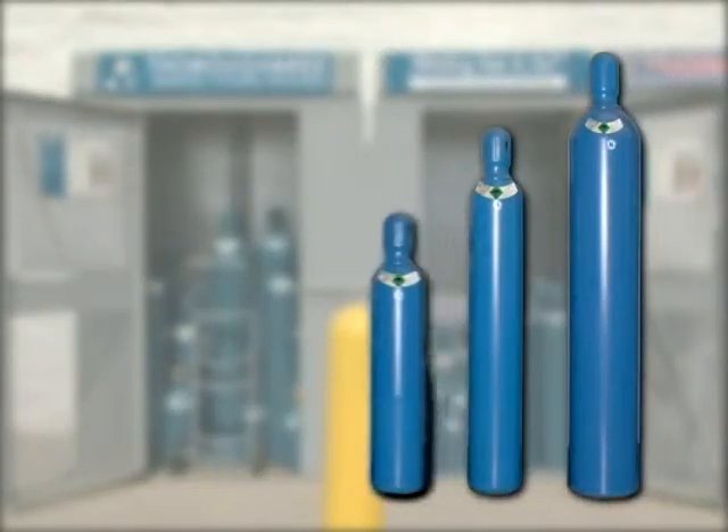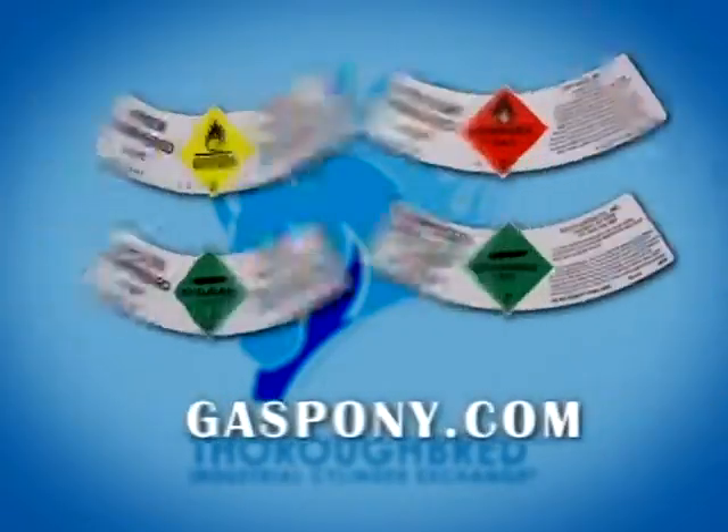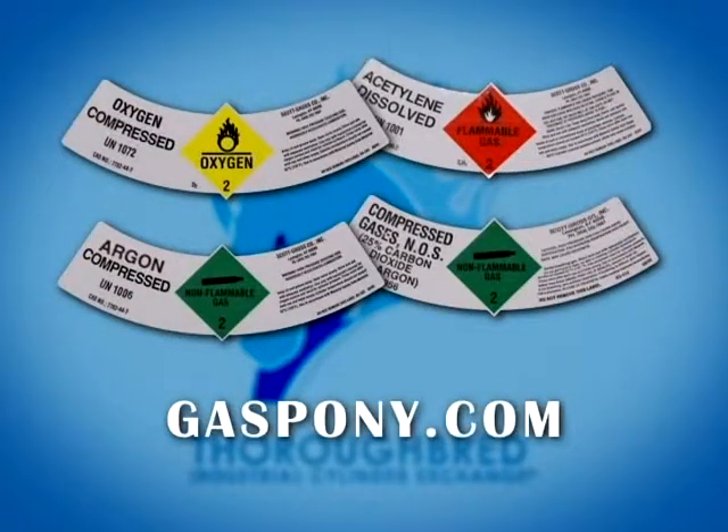Straight argon is 100% argon and is also an inert asphyxiate gas, and the same cautions should be used. Its purpose is the same as the argon CO2; however, straight argon is used in an aluminum MIG welding application. All of these gases are safe, useful, and necessary in many applications when handled properly.